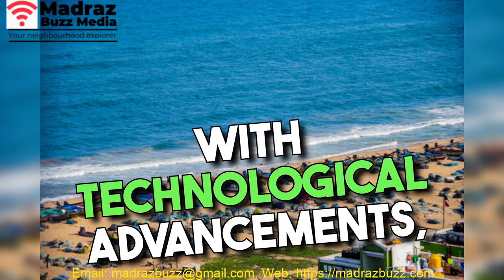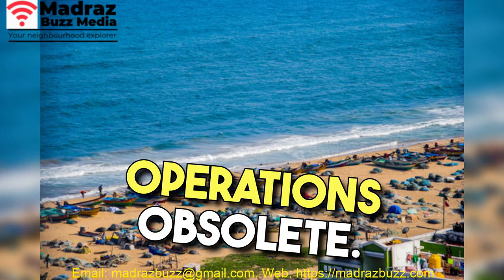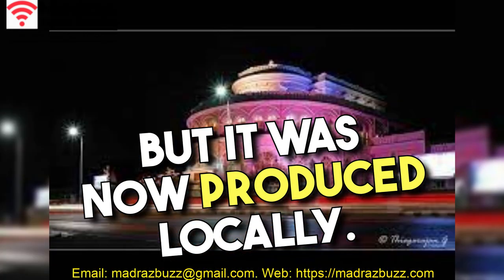With technological advancements, electric refrigeration became more common, rendering the Ice House's operations obsolete. The demand for ice remained, but it was now produced locally.